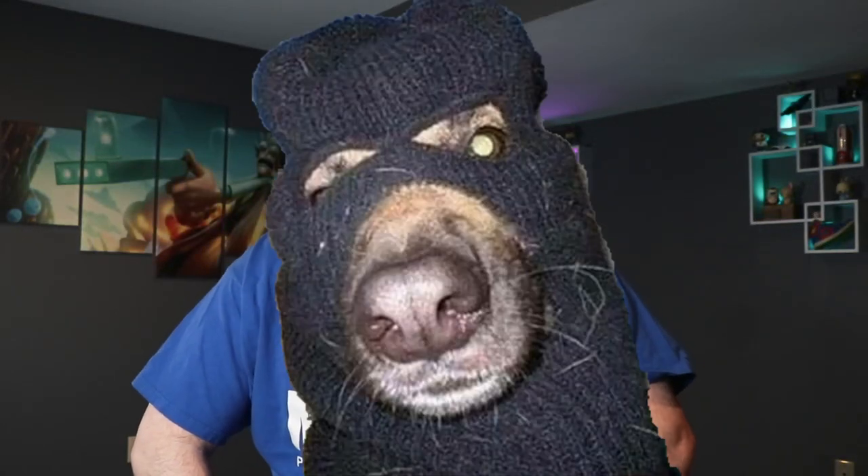Hey, what's going on everybody? It's your boy Craig, aka the Dog Burglar, but a lot of people just call me Flip. Today's video — it's Friday — here's Friday's Flip of the Week.